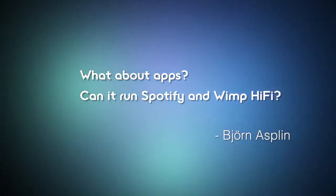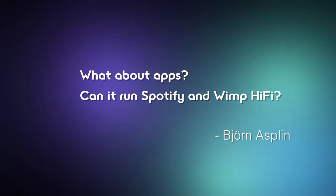Bjorn Asplen wants to know: what about apps? Can it run Spotify and WIMP Hi-Fi? And the answer is yes! Since it runs on Android and you have access to the Google Play Store, it works with internet radio services and apps such as Spotify, Pandora, et cetera.